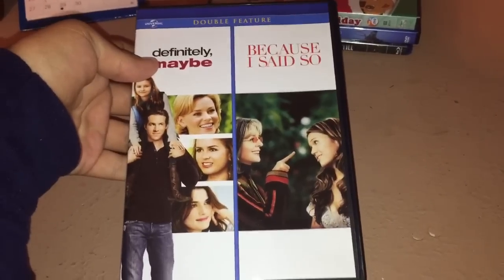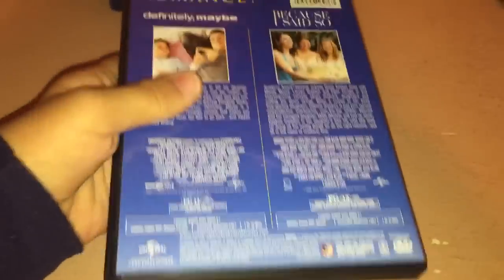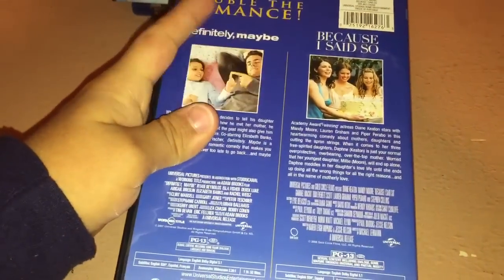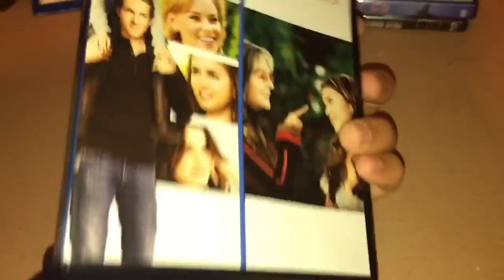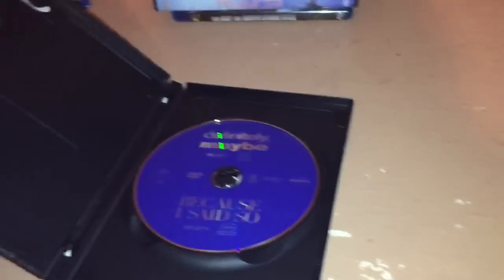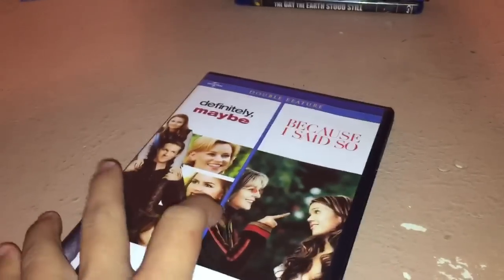Now for the three DVDs. The first one I got from Dollar General on Sunday. They also had a full feature film set which included these two movies, plus Love Actually and Notting Hill, but I didn't get that because I already have Notting Hill on VHS. I'm going to have to find a way to get Love Actually sometime soon, probably off eBay.